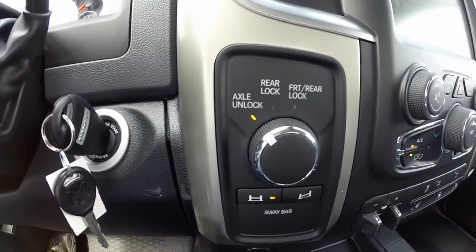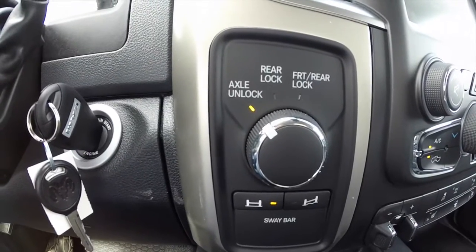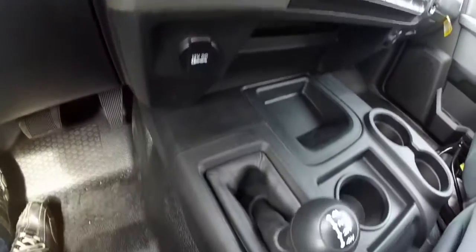In the spot where the four-wheel drive electronic transfer switch would normally be located, you have your axle unlocks, your rear lockers, and your front and rear lockers. You also have your sway bar connect and disconnect switches. Four-wheel drive is manual.